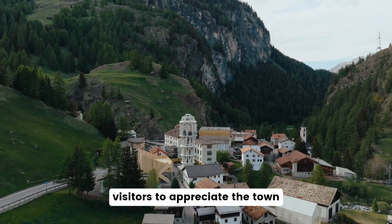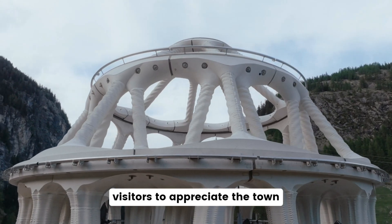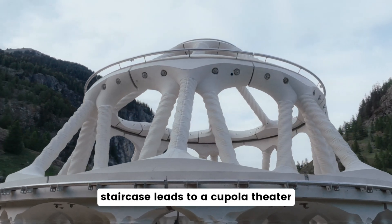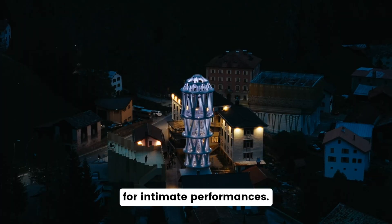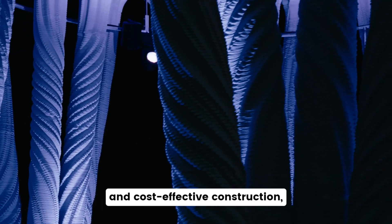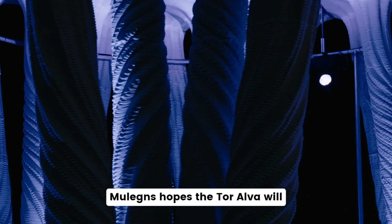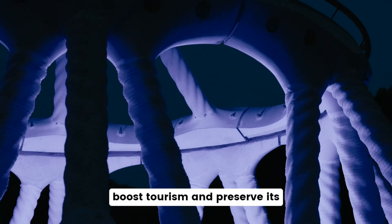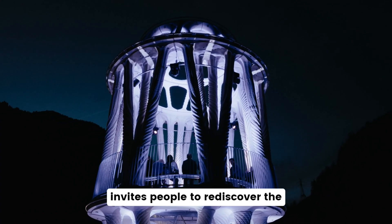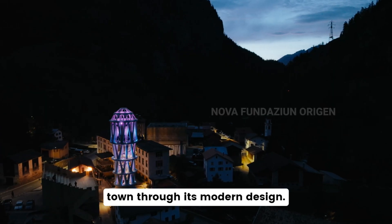It acts as a beacon, attracting visitors to appreciate the town and its surroundings. A spiral staircase leads to a cupola theater for intimate performances. While 3D printing offers sustainable and cost-effective construction, New Legnes hopes the Tor Alva will boost tourism and preserve its historical identity. The tower invites people to rediscover the town through its modern design.